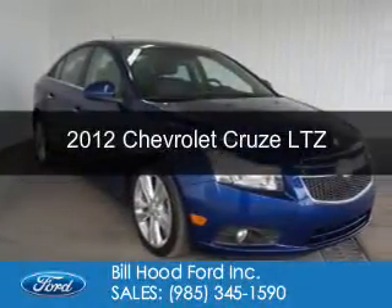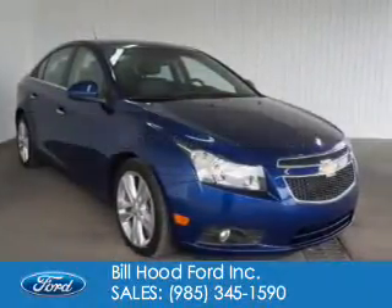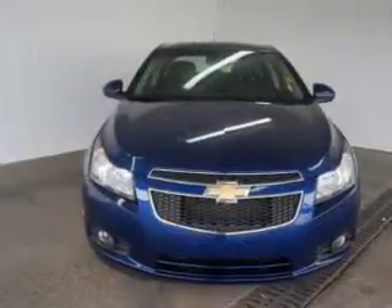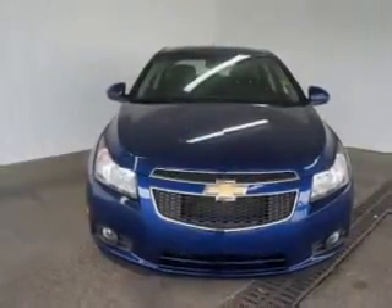This is a used 2012 Chevrolet Cruze, powered by front wheel drive, a four cylinder engine, and a six speed automatic transmission.